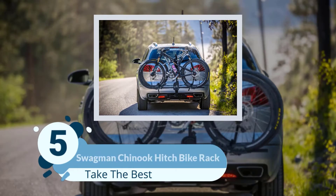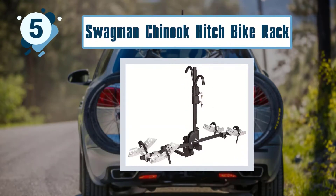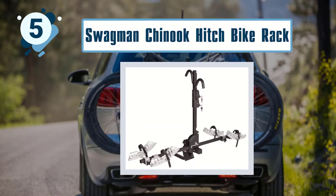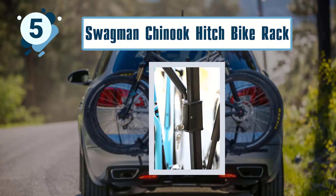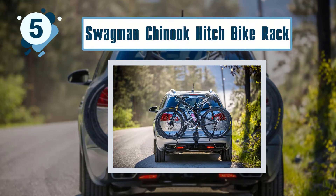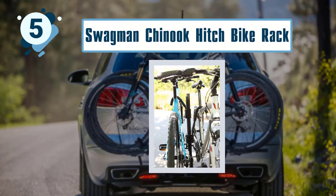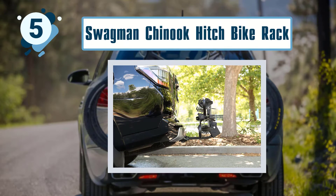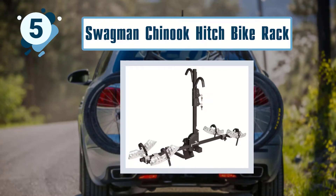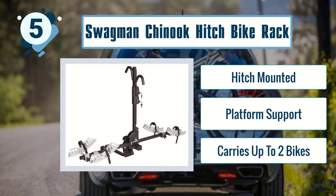Number 5: Swagman Chinook Hitch Bike Rack. As a hitch-mounted platform bike rack, the Swagman Chinook can accommodate all kinds of frame shapes. The ratchet straps safely fasten down two bikes at a time, and the adjustable padded arms secure the top of the frame. Both the cradles and the upper hooks can be individually adjusted to fit bikes of totally different sizes. Key features: hitch-mounted, platform support, carries up to two bikes.